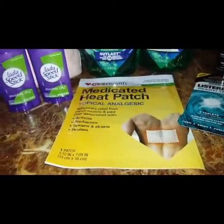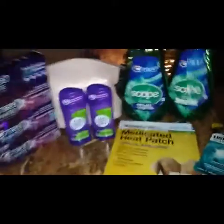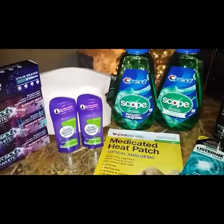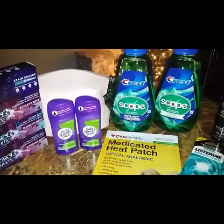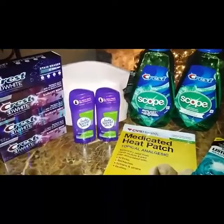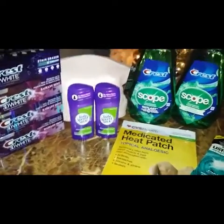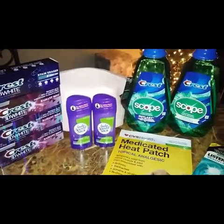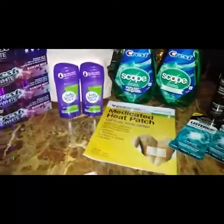On the medicated heat patch I had a $3 CRT for CVS health pain patches. For those ten items my subtotal came out to be zero; my tax was $1.40. I didn't pay anything out of pocket because I used my cash cards. I have a lot of cash cards and I'm still putting them to use at CVS. We'll see that everything rang up correctly.